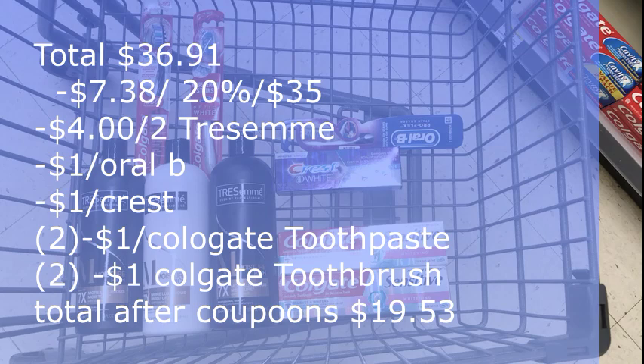Then we subtract the $4 off two Tresemme digital coupon on the Walgreens app, the $1 digital for the Oral-B toothbrush, and the $1 digital for the Crest toothpaste. We'll also subtract the two Colgate toothpaste coupons from Smart Source and the two $1 Colgate toothbrush coupons from that same Smart Source insert.